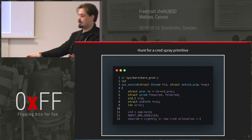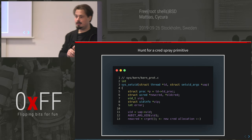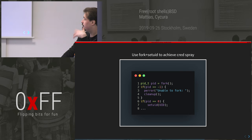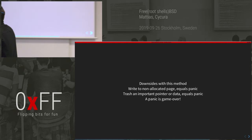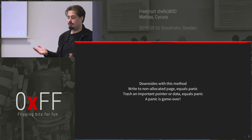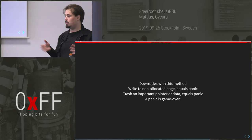The downside with this method is that if you write to a non-allocated page — a page that doesn't exist in kernel memory — you'll get a panic and that's game over. If you trash an important pointer or data, that's also a panic. So we can't really write anywhere in the kernel without knowing what you're writing to, because if we do it will crash.